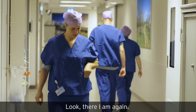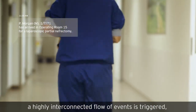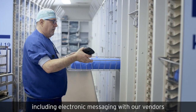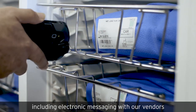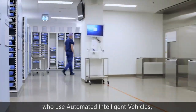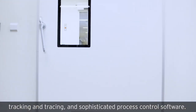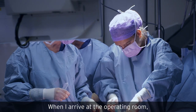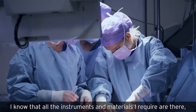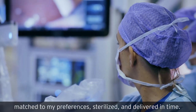Look, there I am again! By placing the order for an operation in the EHR, a highly interconnected flow of events is triggered, including electronic messaging with our vendors and our sterile processing department, who use automated intelligent vehicles, tracking and tracing, and sophisticated process control software. When I arrive at the operating room, I know that all the instruments and materials I require are there, matched to my preferences, sterilized, and delivered in time.